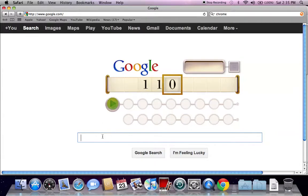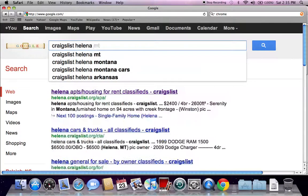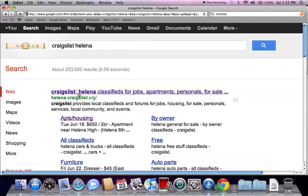We'll start with Helena, so go ahead on Google and type in Craigslist Helena, and hit enter. The first site that's going to come up is Craigslist Helena, helena.craigslist.org. Go ahead and click there.